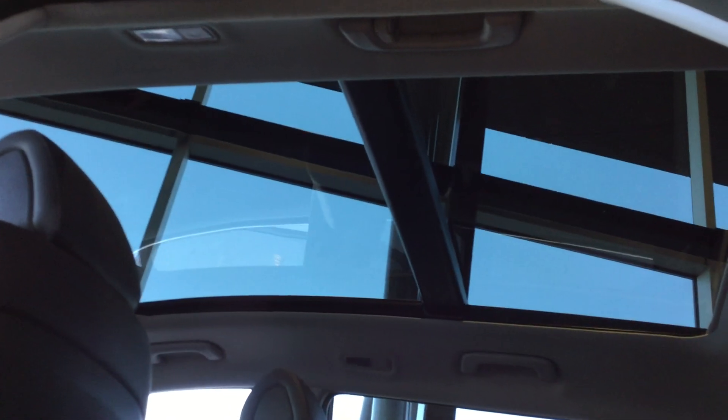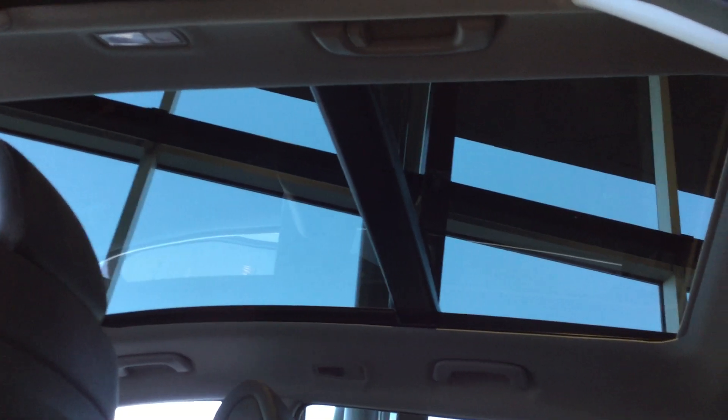We have a great big sunroof, so looking from the bottom here you can see that it's definitely very large. You're able to enjoy it at nighttime, watch the stars — maybe the aurora borealis if you're heading a little bit further north.